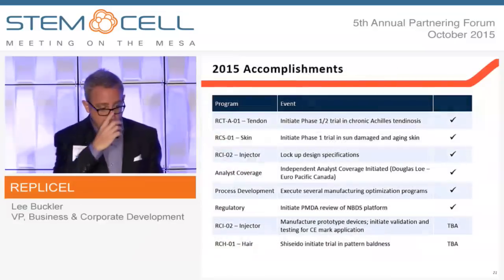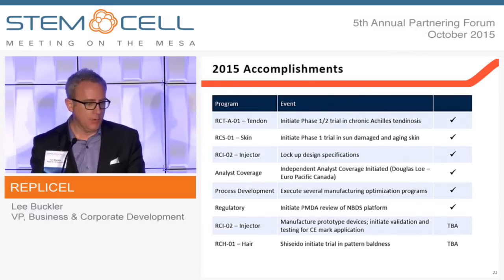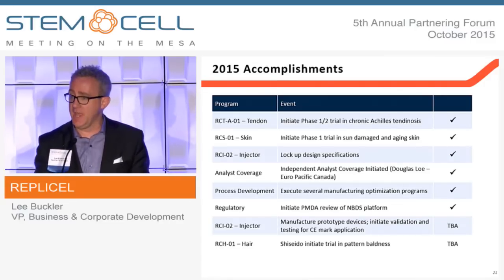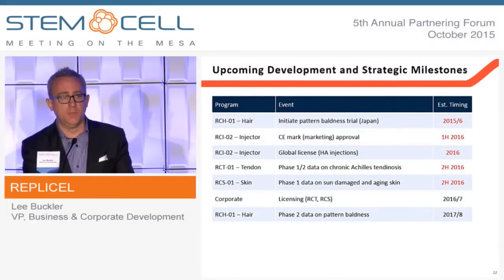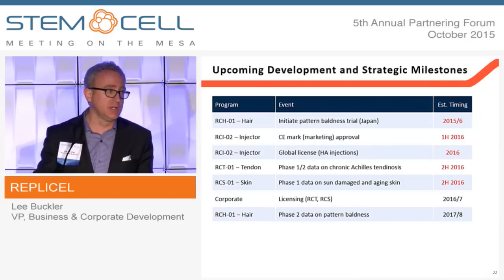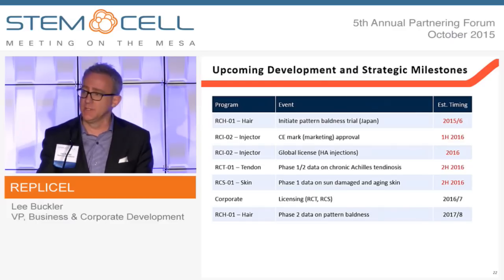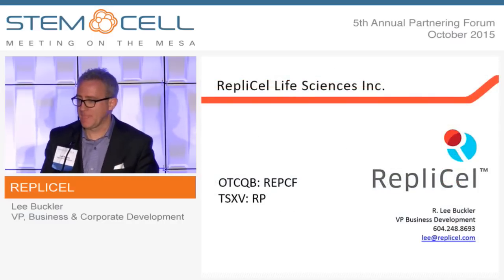In 2015 we launched two products into the clinic. We now have three products in clinical development and are moving our fibroblast platform through review at the PMDA, with aspirations to license in Japan first. We're an early-stage cell therapy company that will have two clinical readouts next year — both the tendon and dermatology trials — and the device is targeted for CE mark for the injection of hyaluronic acid next year as well. We expect all of those to be licensable events. Thank you.